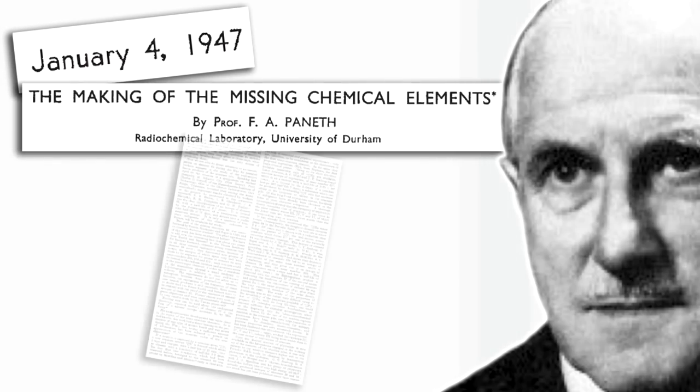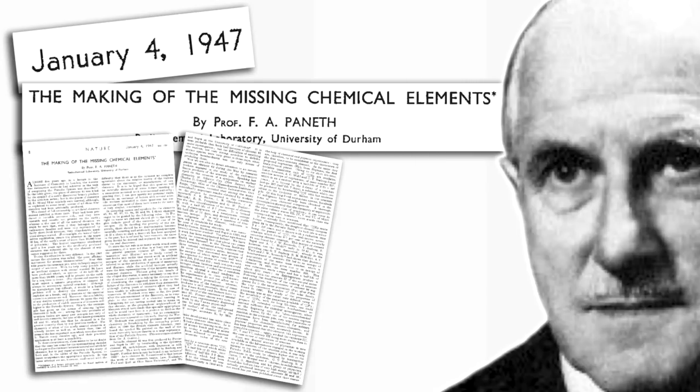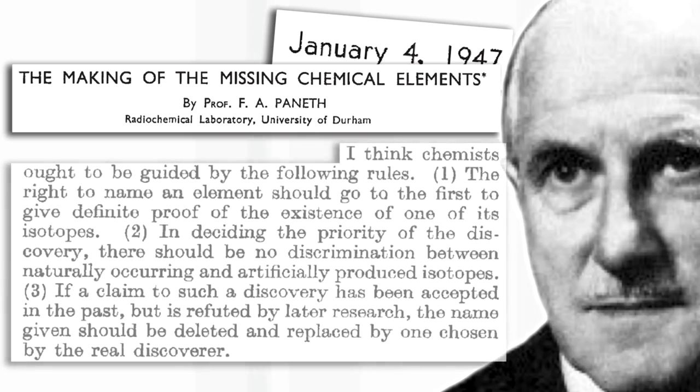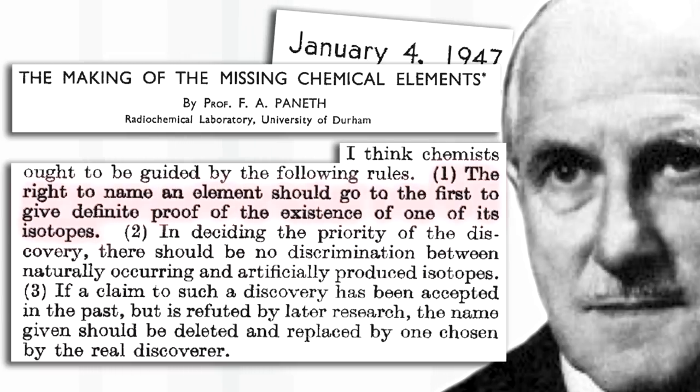After the war, in 1947, very shortly before I was born, a historic paper was published in the journal Nature by the German chemist Paneth, who during Nazi times had moved to the UK and was working at the University of Durham. He laid down the ground rules which exist to this day for the naming of elements. Number one: the right to name an element should go to the first person or group to give definite proof of the existence of one of its isotopes.